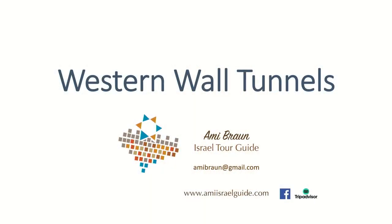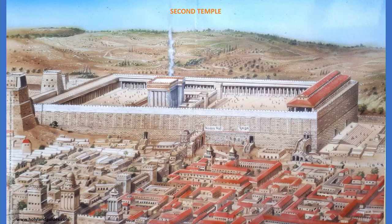In order to answer that question, let's flip back to our PowerPoint presentation and start making our way in. We're looking right now at a picture that shows us what Jerusalem, the Temple Mount, and the Second Temple — the Second Beit Mikdash — looked like 2,000 years ago, at the end of the Second Temple era.